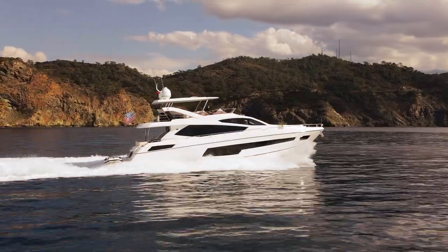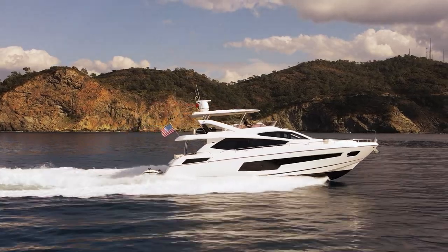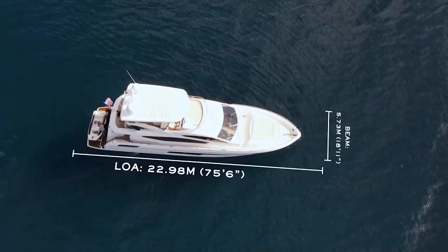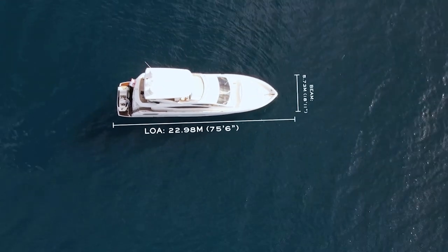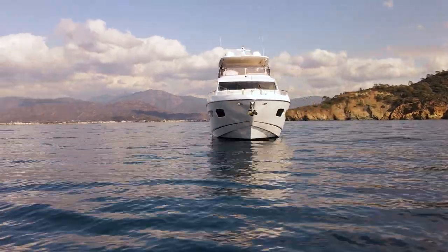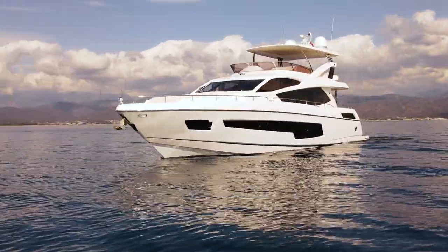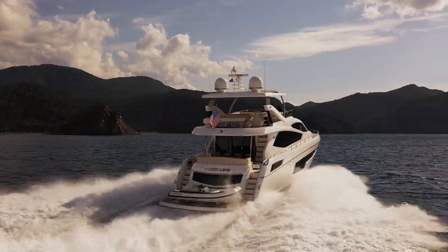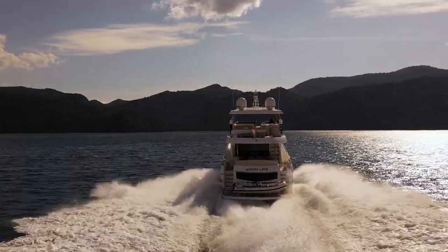Personally I think the Sunseeker 75 yacht is one of the best in her class, at the sweet spot between size, volume, rough water performance and maneuverability. At 22.98 meter length and 5.73 meter width she is compact. She is based on the very successful predecessor, the Sunseeker Manhattan 73, and this you can see at the same beam of 5.73 meters. The designers at Sunseeker did a good job making the 73 Manhattan a great yacht and the 75 an even better one.